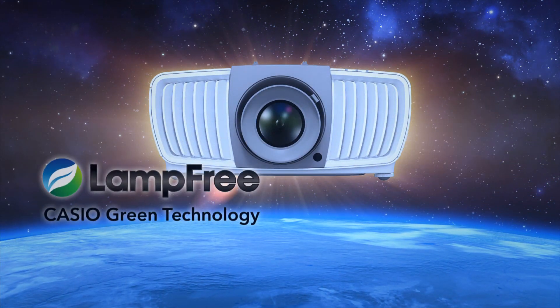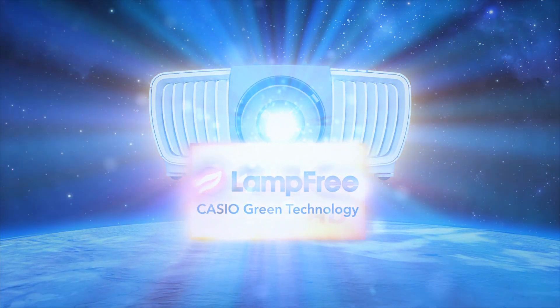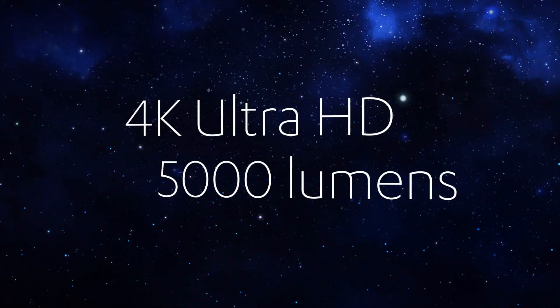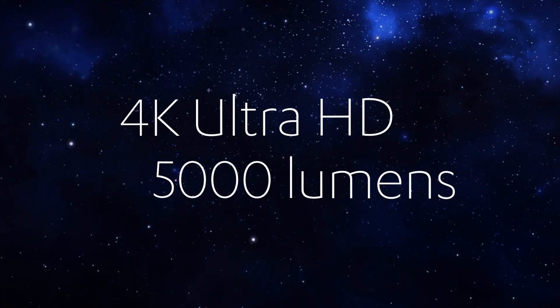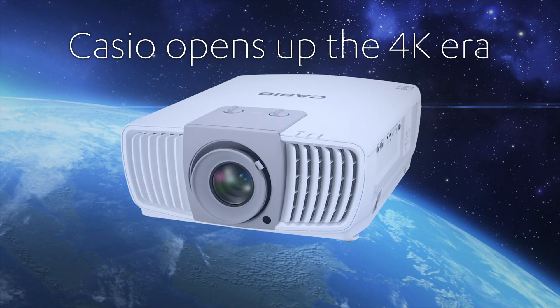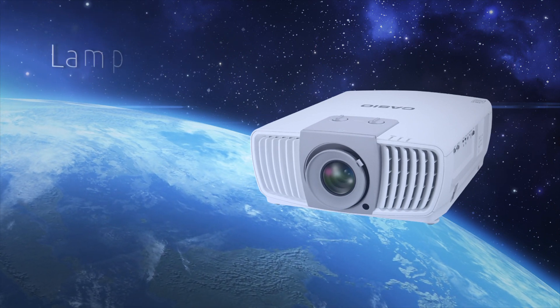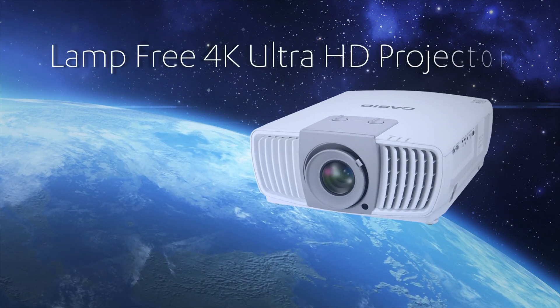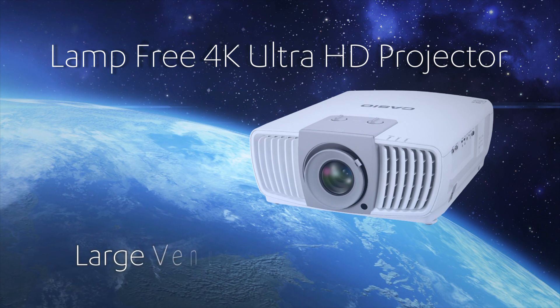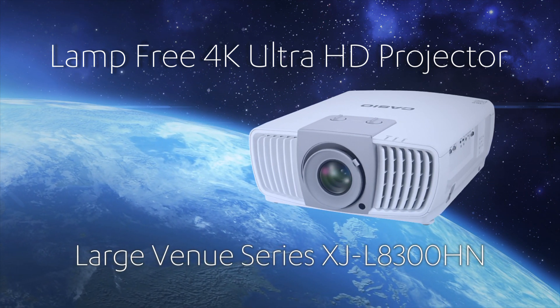We've combined lamp-free technology and 4K Ultra HD resolution, also combining 5,000 lumens of brightness. Casio opens up the 4K era. Introducing a lamp-free 4K Ultra HD projector from Casio: Large Venue Series XJ-L8300HN.